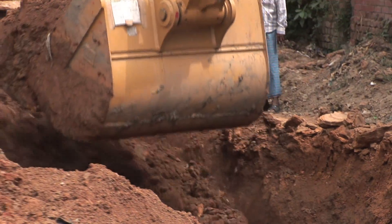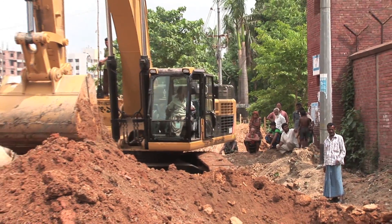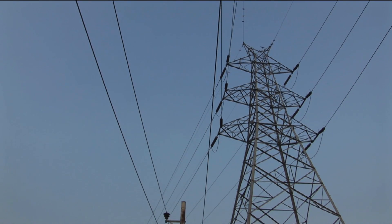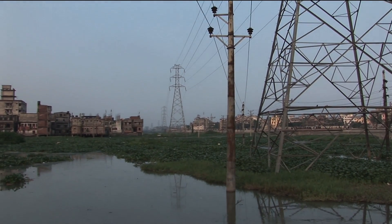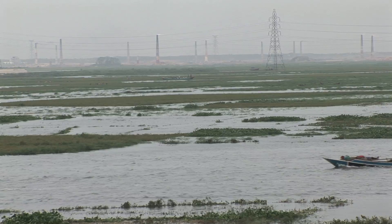With limited funds available to the government, meeting the water and power needs of Bangladesh's rapidly growing textiles industry is proving a major challenge. Most of Bangladesh's energy is generated by gas and coal-fired power stations, and that means that almost all the electricity used in the factories adds to pollution and CO2 emissions.